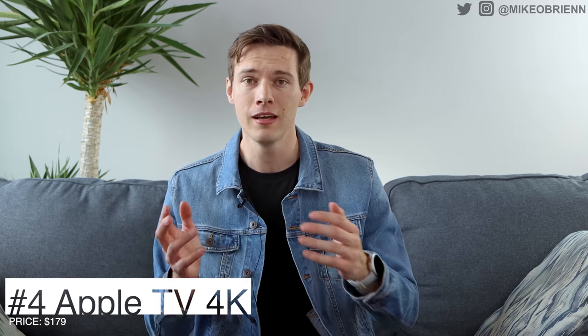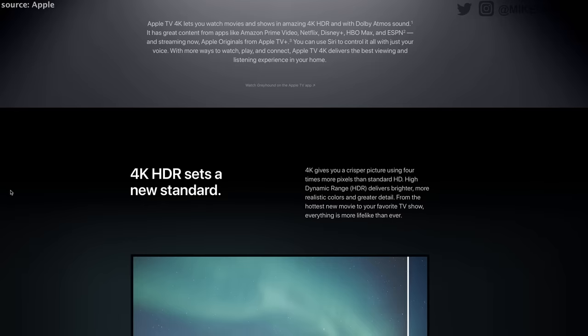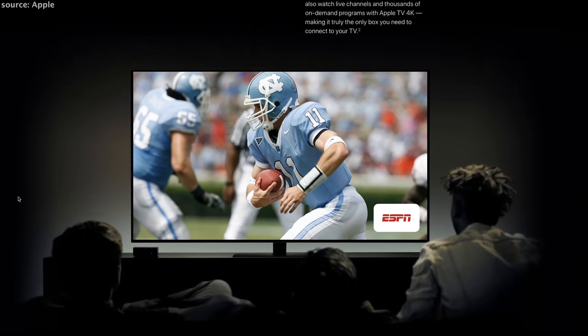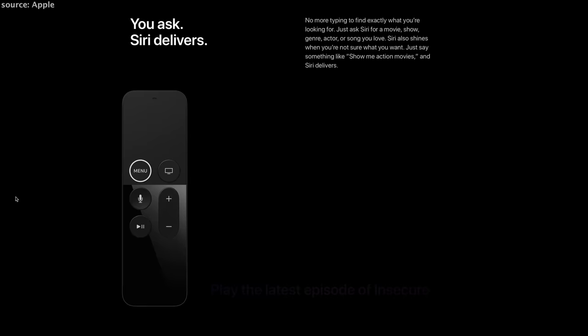Moving up to number four, this is a fantastic device that performs very, very well, but the reason it's not ranking higher is because it is a little bit more expensive. Dollar for dollar value, it's not as good as the first three, but if money is not your biggest concern and you're willing to pay $180, this is the Apple TV 4K. This is all around a more premium device, more premium build, and you'll know as soon as you're using it that it is a higher quality than the other devices.